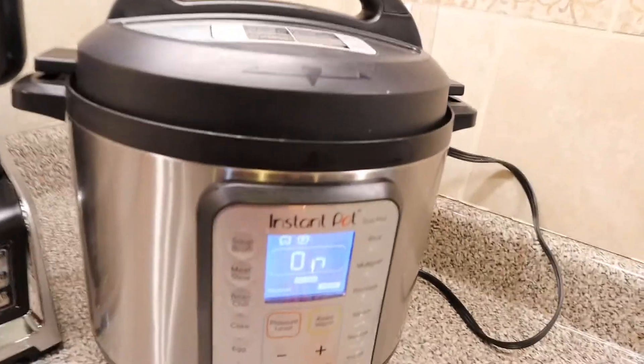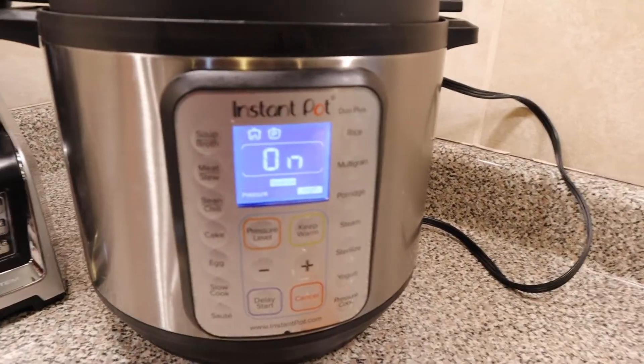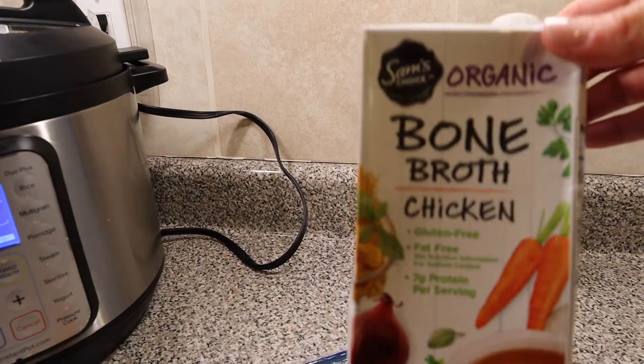The cabinets are open, it's a mess in here. It's almost 5:30 and I am in the midst of cooking dinner. We are going to have kind of like a loaded potato soup, but instead of using potatoes — since we are keto — we'll be using frozen cauliflower. Here in my Instant Pot I've got about two pounds of frozen cauliflower florets and some bone broth.